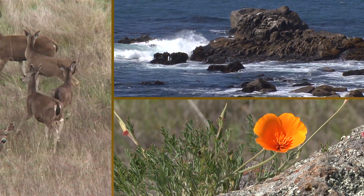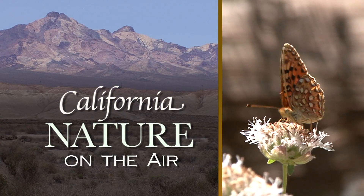Celebrating our treasure of natural wonders, California nature on the air.